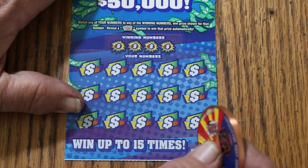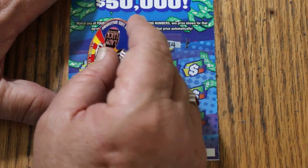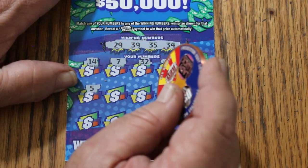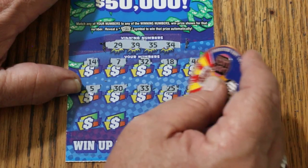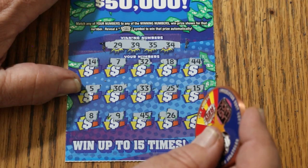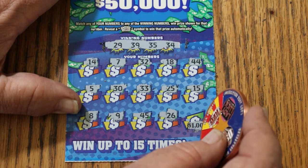Ticket 26: numbers 29, 39, 35, and 34. Winning numbers: 44, 14, 7, random's 32, 18, 44 Club, 5, 30, 33, 25, my number 15, 8, 9, 45, 26 — and just for fun, in the corner for $1,000. Well, I have hit $1,000 on a $5 ticket, but that was such a bizarre long shot.